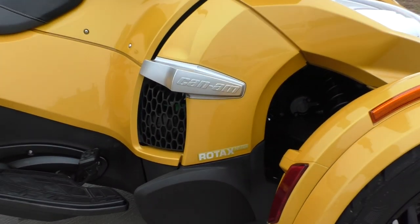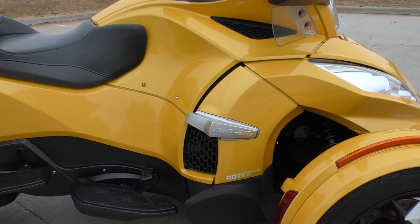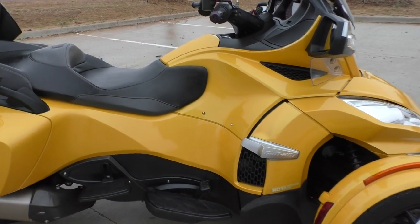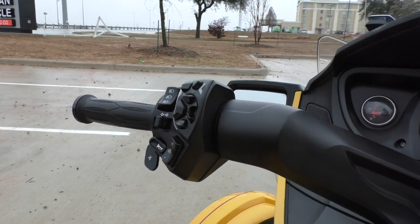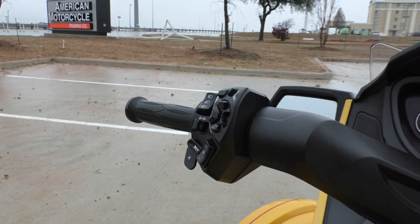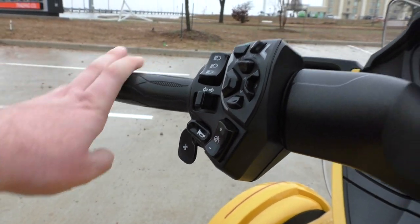This one's got the 1330cc fuel-injected inline-3 Rotax motor. It is liquid cooled and it's also got the SC6 transmission, so it's a semi-automatic six-speed — no clutch, but you can still shift the gears with the paddle shifter.